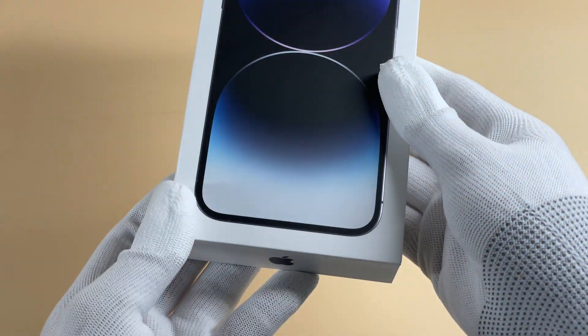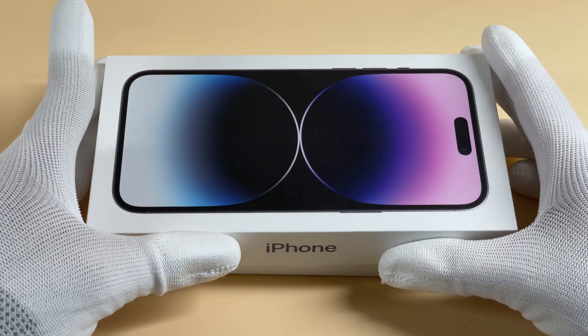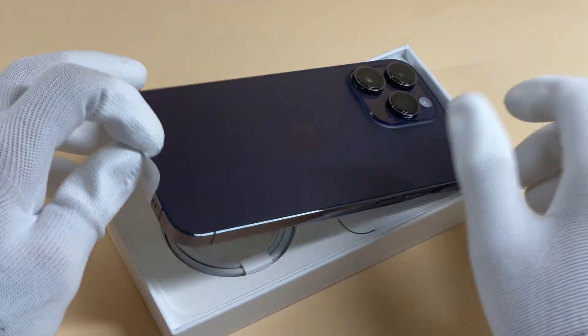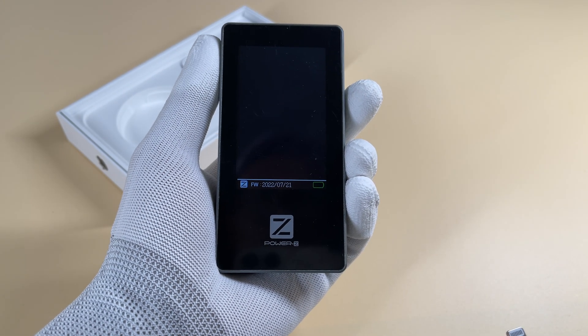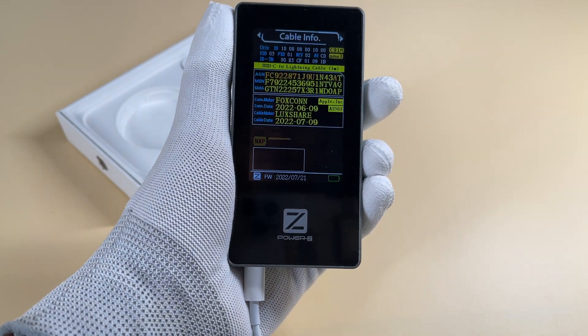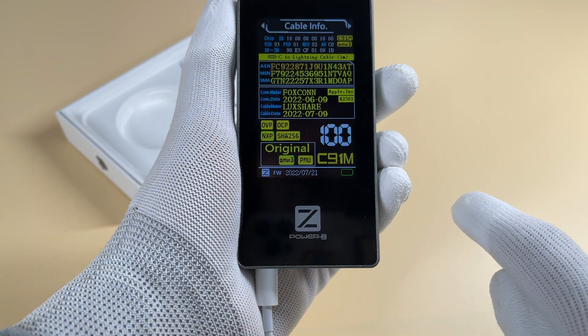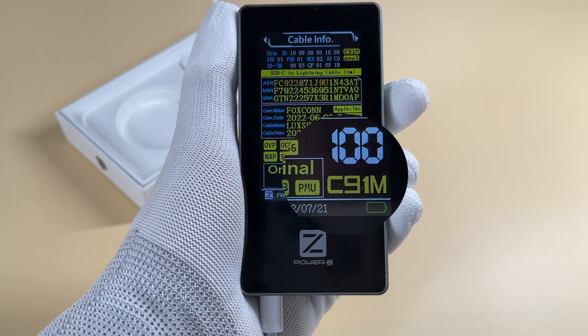The first model we will show you today is the iPhone 14 Pro Max, which can support maximum charging power among the iPhone 14 series. We tested the Lightning-to-USB-C cable inside, and ChargerLab PowerZ MF001 shows the MFI chip is C91, not C94. If you wanna see the teardown of this cable, leave your comments down below.